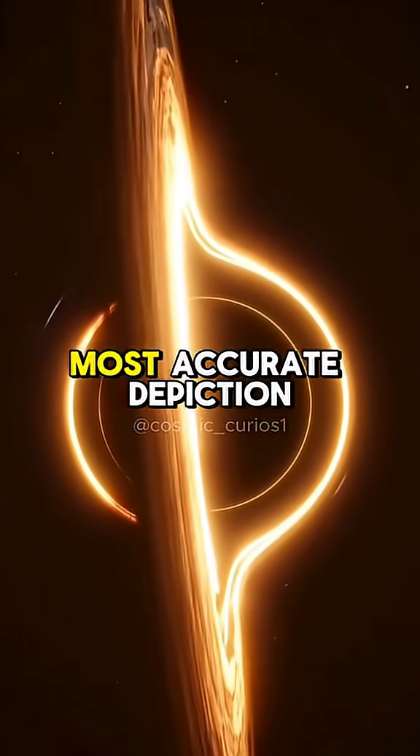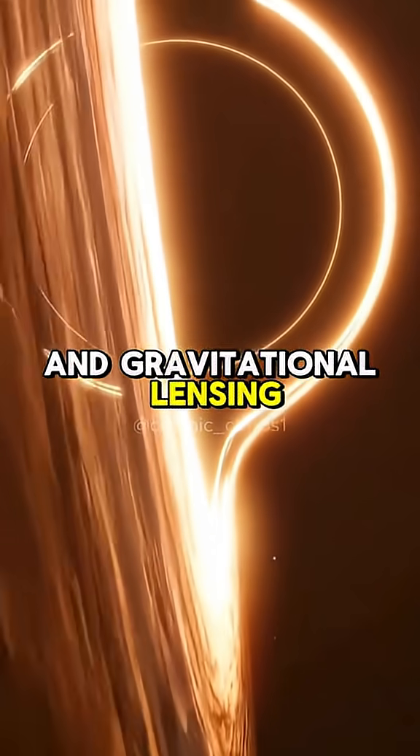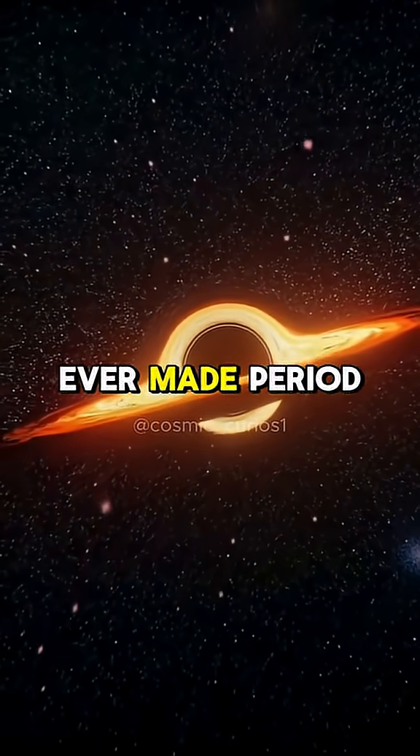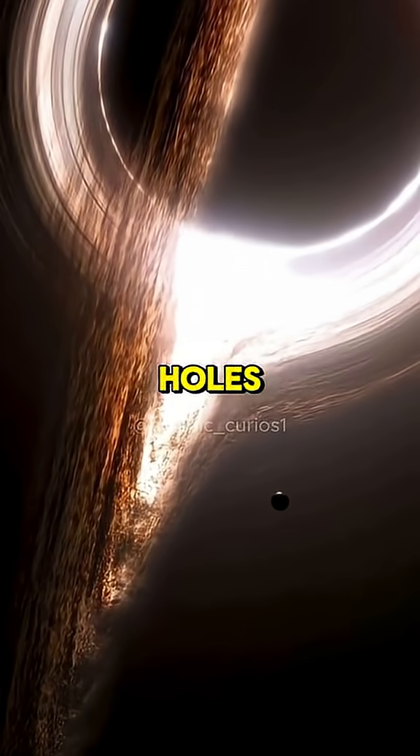The result was the single most accurate depiction of a black hole's accretion disk and gravitational lensing ever created — not just for movies. It's the best black hole simulation ever made, period. They even published papers about the techniques they developed for the black holes.